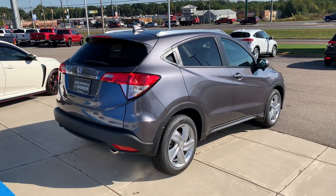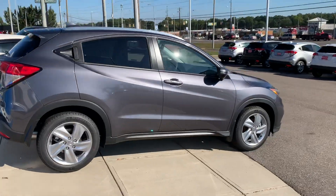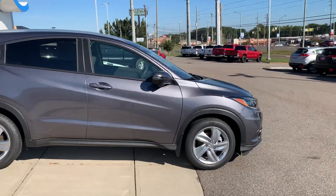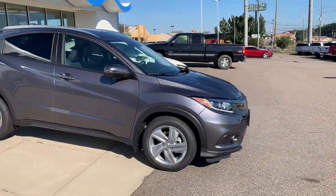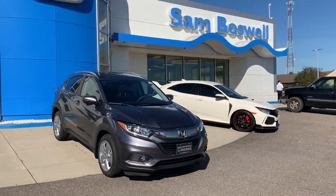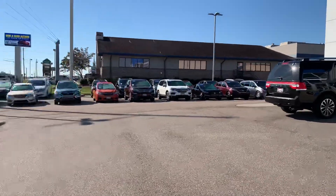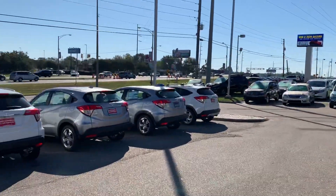This is the 2019 Honda HR-V here at Sam Boswell Honda. My name is Josh Powell — please give me a call at 334-417-0406. We're conveniently located right across the street from Walmart.